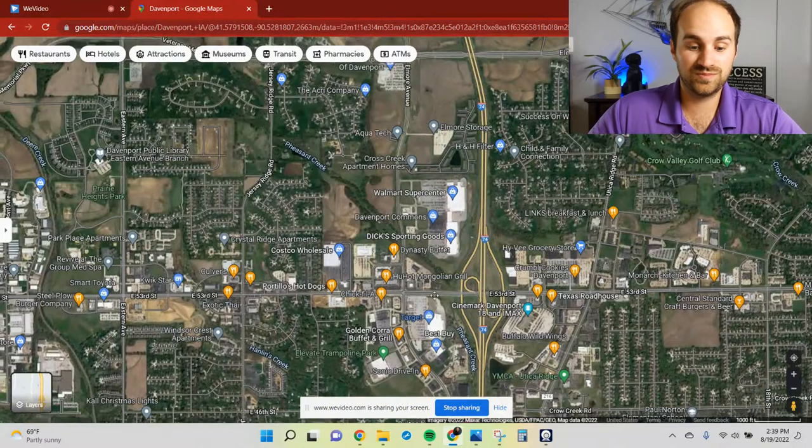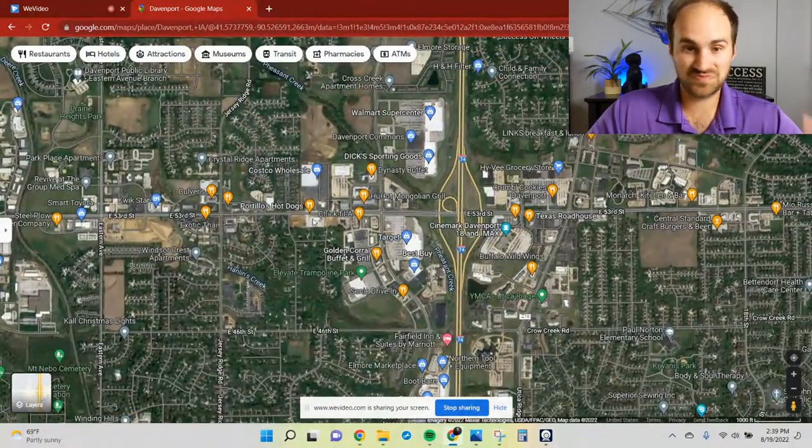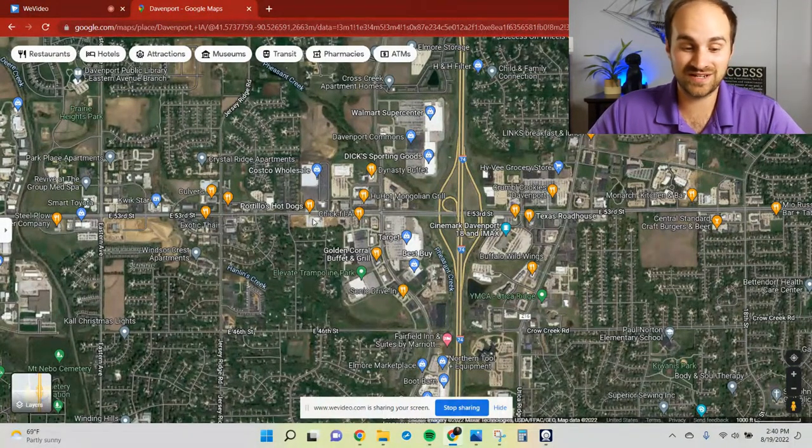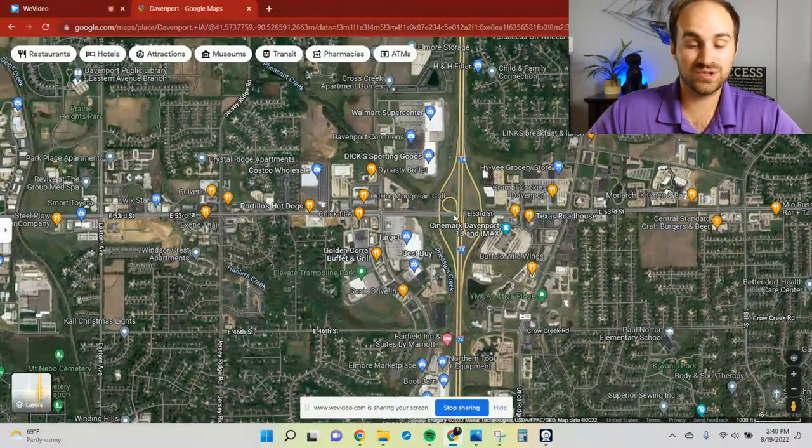You've got your Lowe's, HomeGoods, Target, Best Buy — all those big brand name box stores are right along here, and that includes Walmart as well. It's the place I typically go to because you have all those choices. You've also got a lot of food places, like Portillo's Hot Dogs, which is a Chicago chain that just recently moved in here — I absolutely love them. Costco just moved in not too long ago as well. So this is by far the largest area to go shopping.